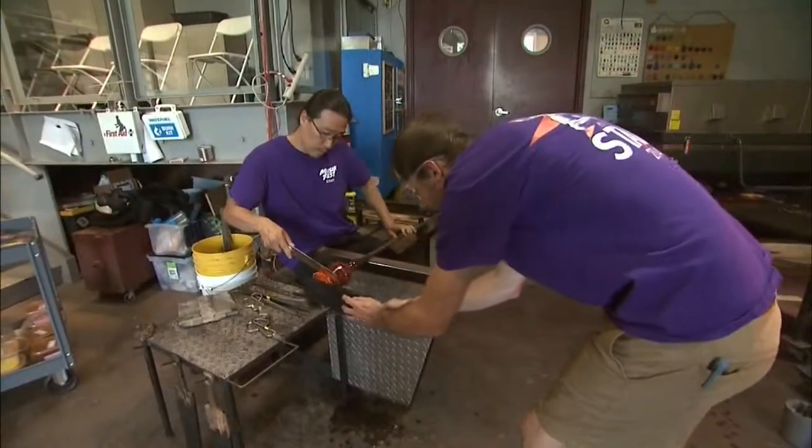Dennis says glassblowing requires both artistic ability and an ounce of athleticism. Not only is it hot and physically demanding, it's a lot of time on your feet all day, a lot of movement and moving around — so it's kind of like you're active, you're exercising the whole time.